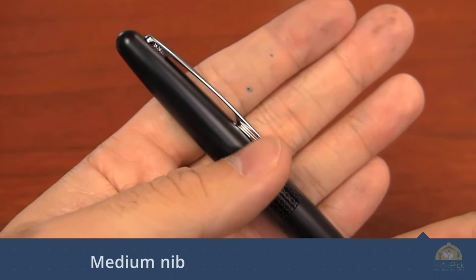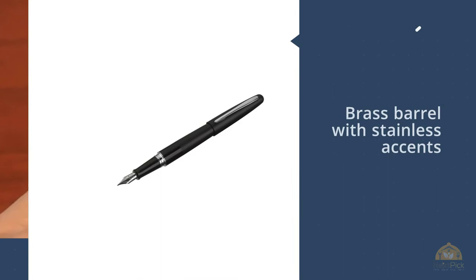The Metropolitan is one of the most reviewed fountain pens online, receiving nearly universal praise for its dependability and ease of use.